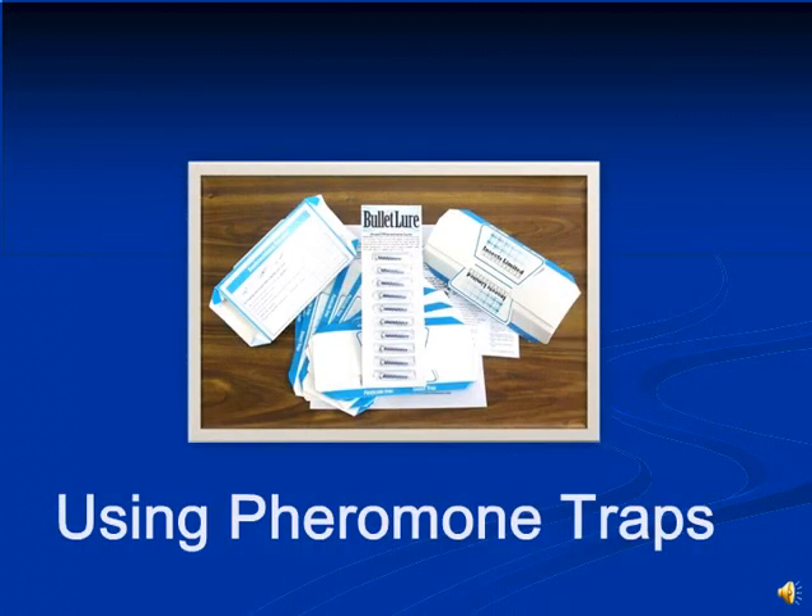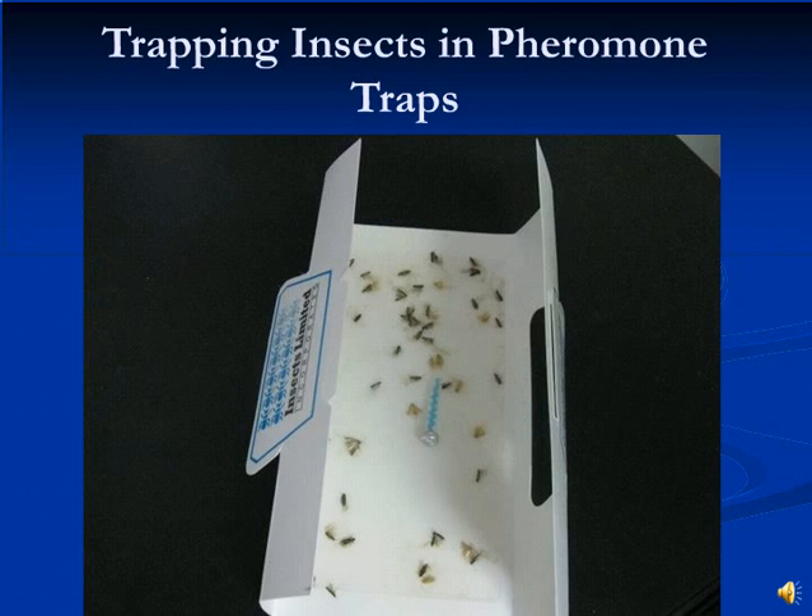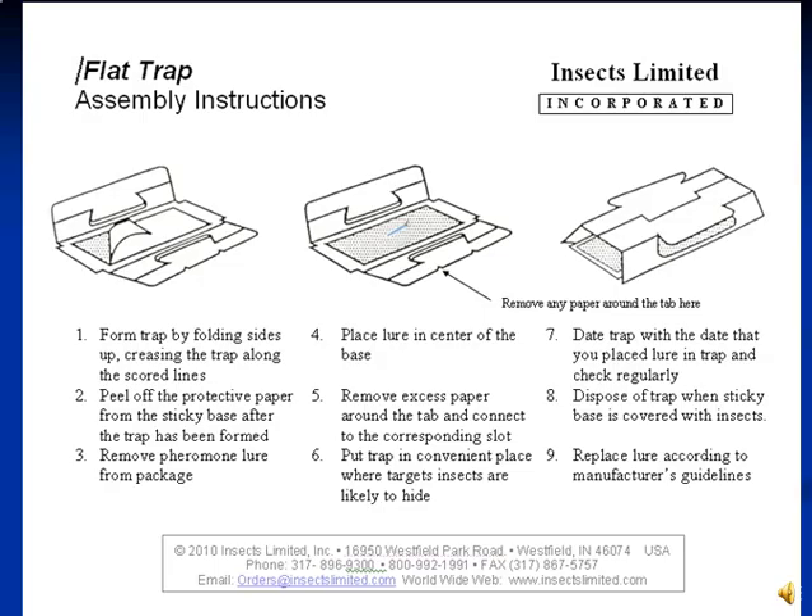Insect pheromones are chemicals produced by the insects themselves to communicate with each other. Sex pheromones are generally the scent that the female insect emits to attract males when she is ready to mate. Insects Limited has synthesized the sex pheromone and injected it into a bullet lure dispenser. The lure is then placed into a sticky trap and immediately begins to attract adult male moths. The bullet lure will actively attract males for a two-month period, after which it will need to be replaced.